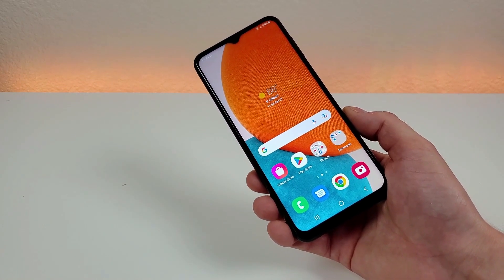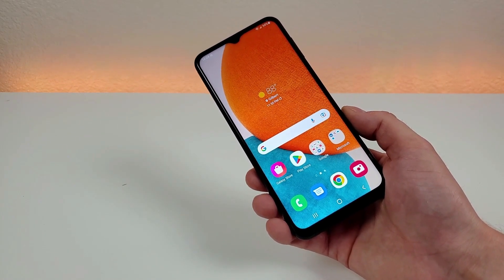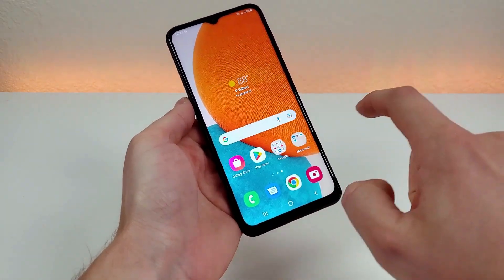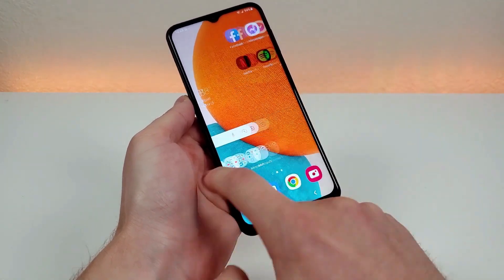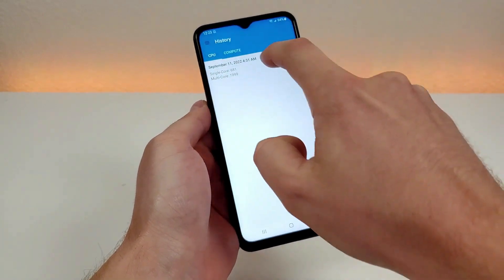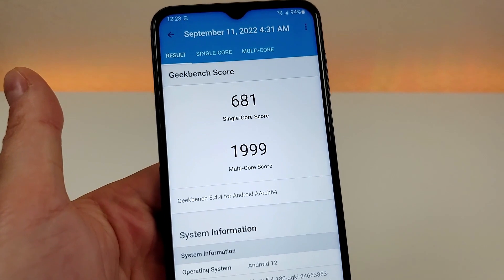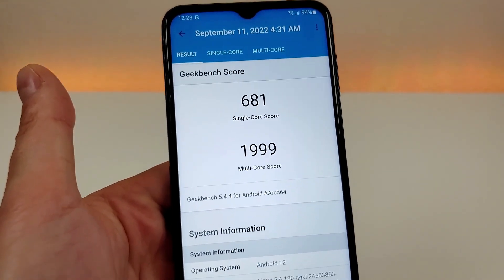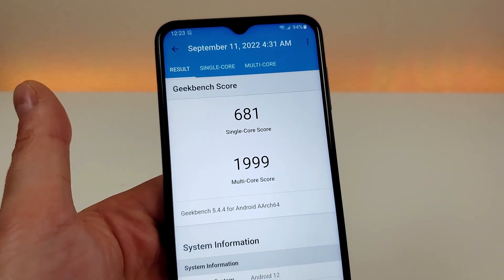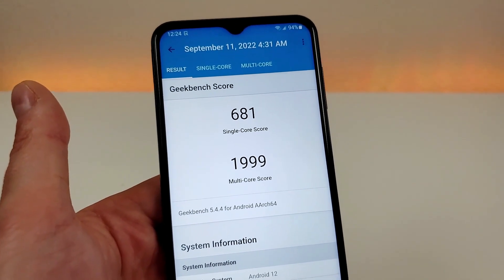So that your device doesn't become obsolete. I'm definitely going to have to use the device quite a bit more to get a good idea of the performance, but I did run a benchmark test with Geekbench 5 — I got a single-core score of 681 and a multi-core score of 1999. I recommend running this test on your current phone and comparing your scores to these to get a better idea of whether or not the Galaxy A23 5G is going to be a performance upgrade for you.